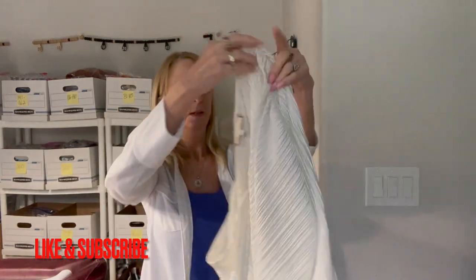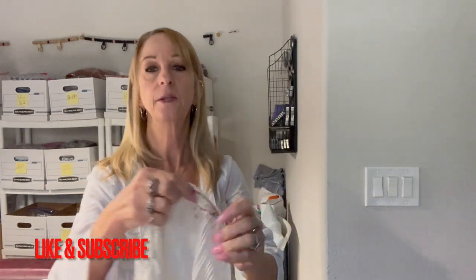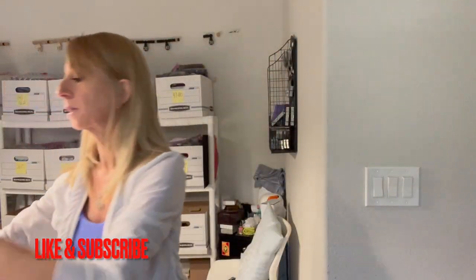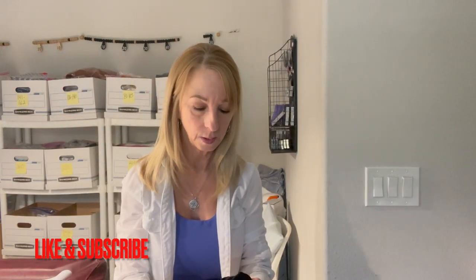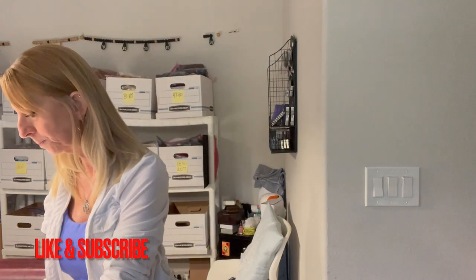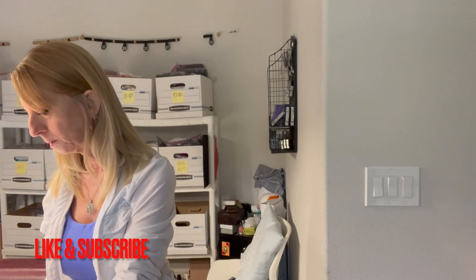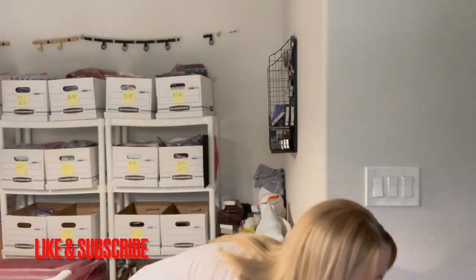Another shirt here is Aria Plus Ally — it's a crinkly top with a knot at the bottom, size large. This is a new brand to me. I need to check if it's silk — probably polyester. I'll look into that.